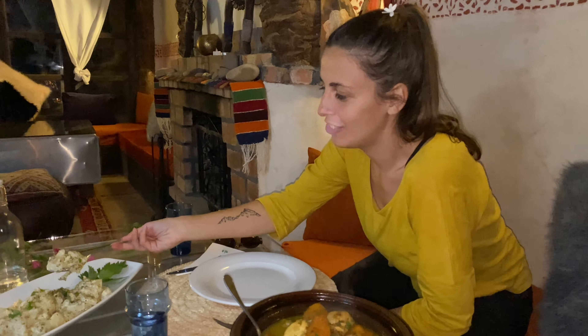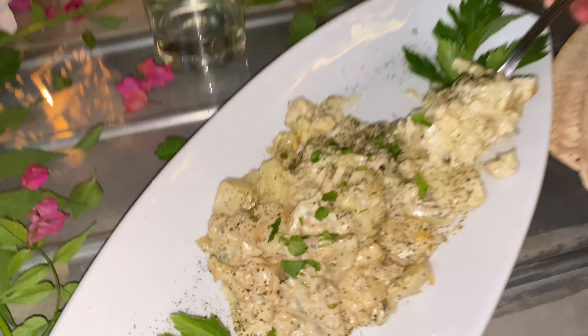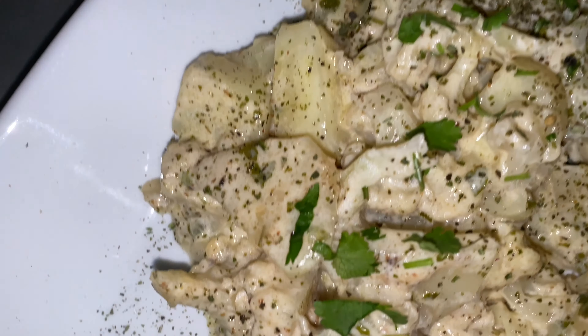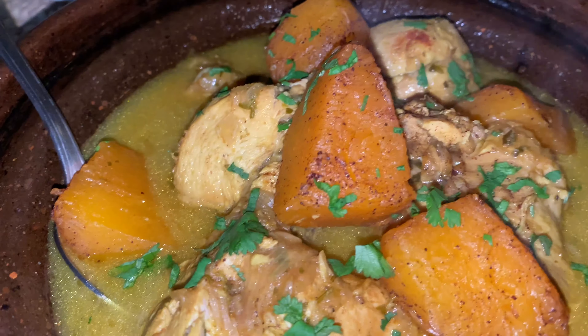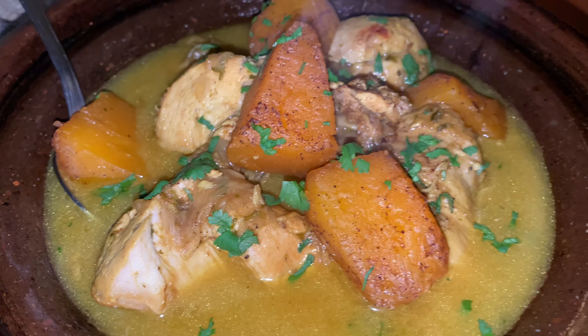I'm excited to try these veggies — I think it's potato and cauliflower with cheese sauce. Looks yummy! And here we have chicken tagine with preserved lemon. Oh, look at that sauce — it's from the farm here.